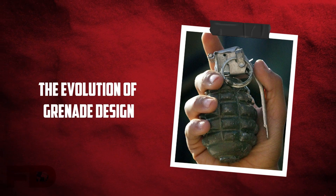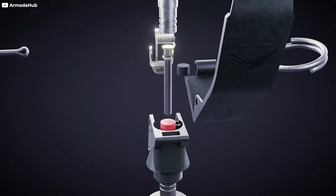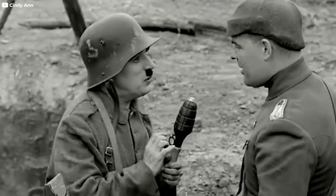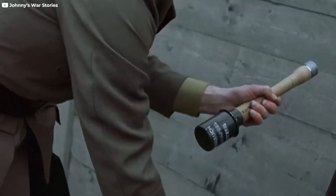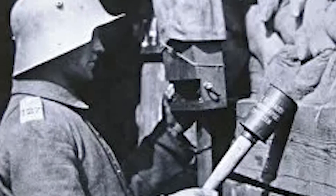The evolution of grenade design: while the basic concept of a grenade has remained largely unchanged for centuries, the design and functionality have evolved considerably. Early grenades, which date back to medieval times, were crude, hand-thrown devices filled with gunpowder. These early versions often lacked precision and safety features, making them unreliable and dangerous for the user.